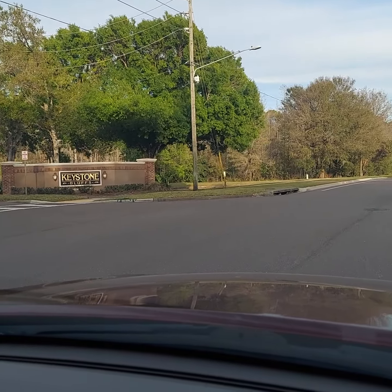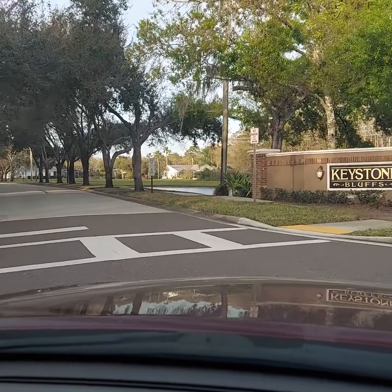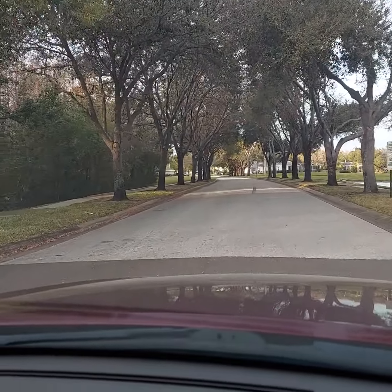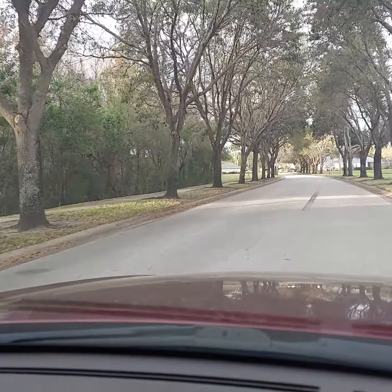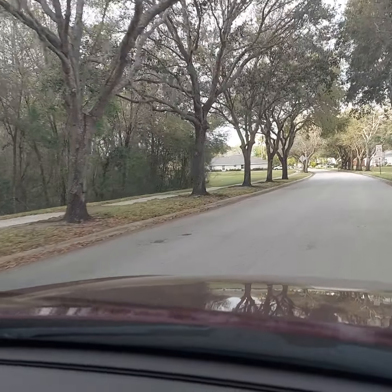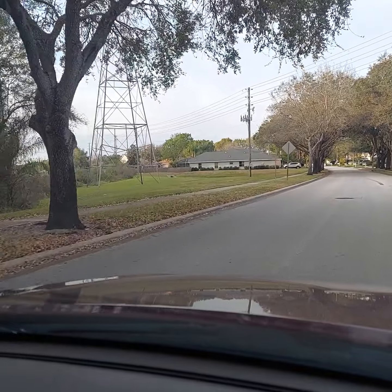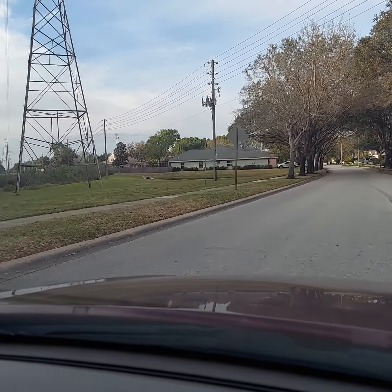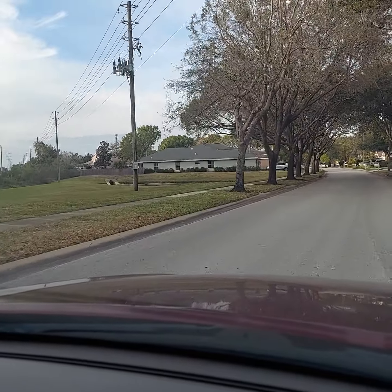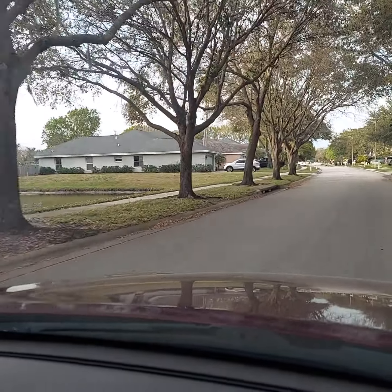We're going to go ahead and see if we can show you the neighborhood here. This works pretty well since we're just doing the neighborhood - I thought I would just let the car kind of do it. I believe it's a great neighborhood where we are. Nobody is behind me; I tried to make sure of that when I pulled out.